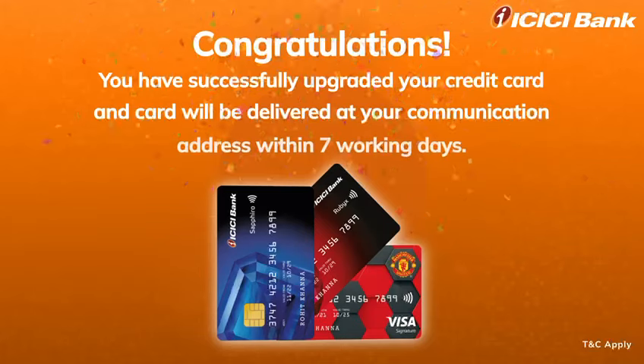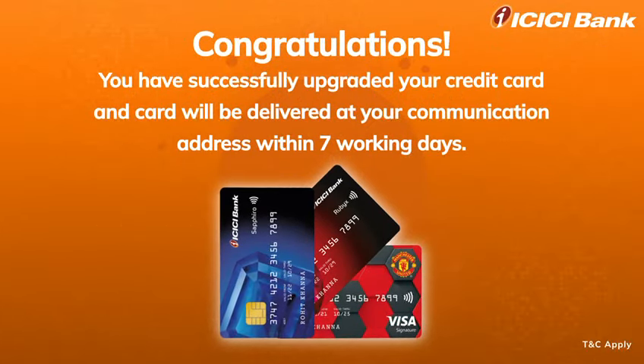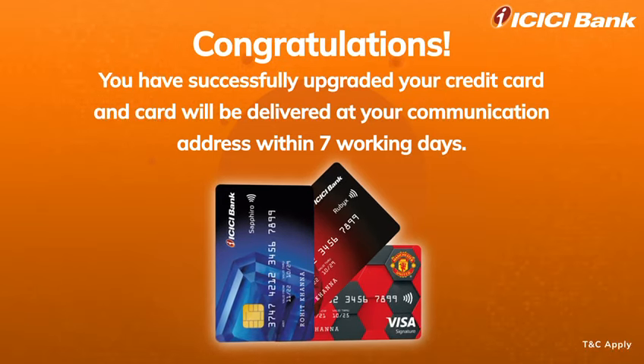Congratulations! You have successfully upgraded your credit card and card will be delivered to your communication address within seven working days.